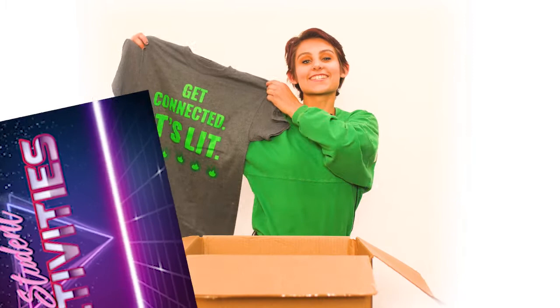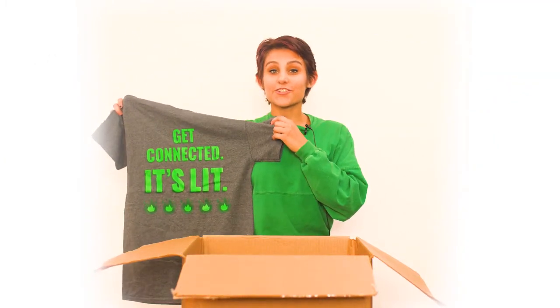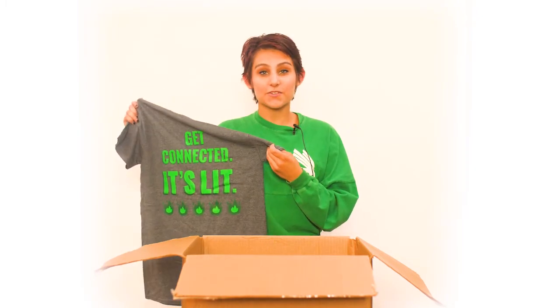We're kicking off this unboxing video with student activities! Getting involved on campus is pretty easy with over 425 registered student organizations. UNT has such a diverse community with plenty of opportunities to get involved.